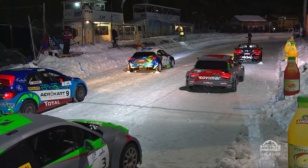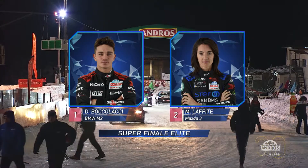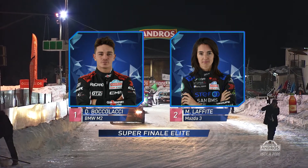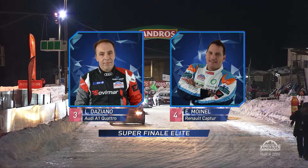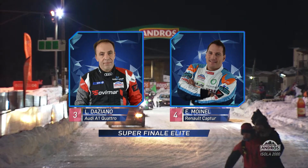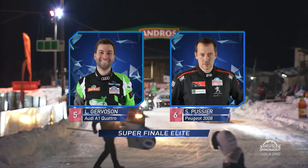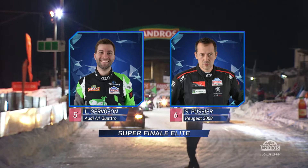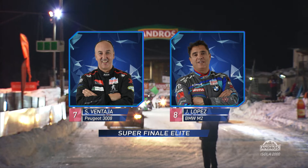Cars on the grid, ready for the Elite Super Final. Dorian Boccalacci on pole in his BMW, ahead of Margot Lafitte's Mazda. On row two is Lionel Dazziano, the Audi A1 Quattro driver from the opening race weekend, Manuel Moinelle alongside him in the Renault Captur. On row three, Louis Gervaison lines up in fifth position with Sylvain Poussier's Peugeot beside him, car number two in sixth spot. Then Stefan Bontaglia in his Peugeot 3008 and Jerome Lopez with the BMW on row four.